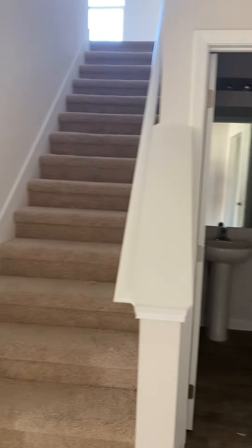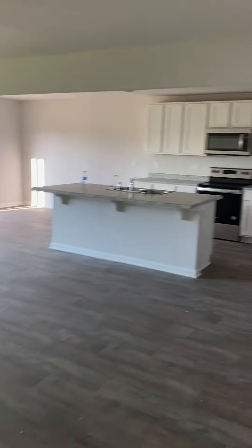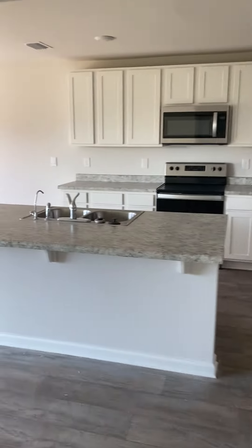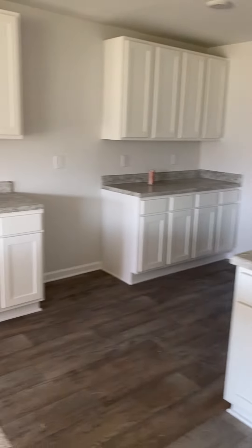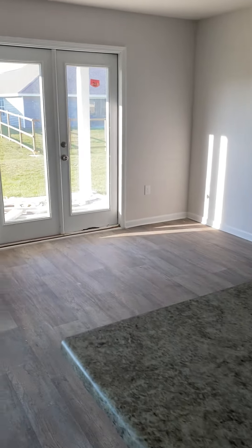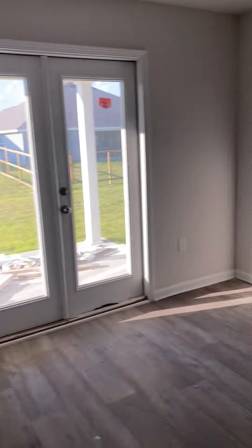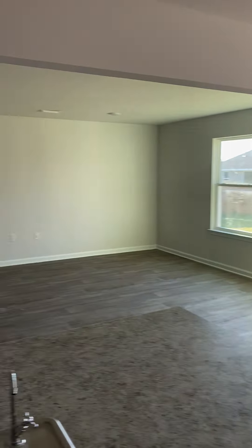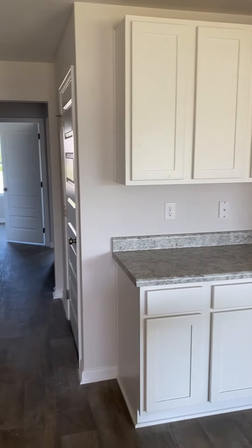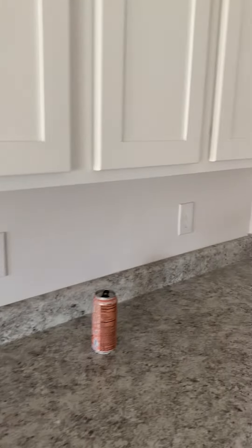Coming back into the main living area and the kitchen — I love this because you have so many cabinets. You have space over here in front of your back door for a breakfast table. Standing at the island, you can see all of the space. This is where your refrigerator goes, and then a whole other island of cabinets.